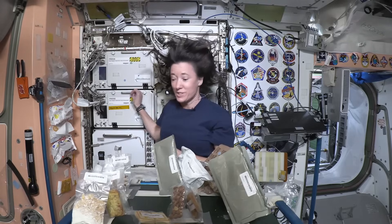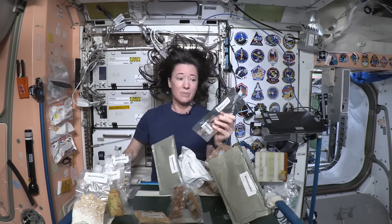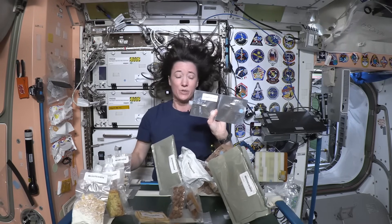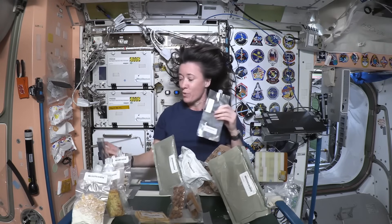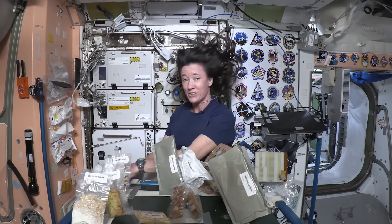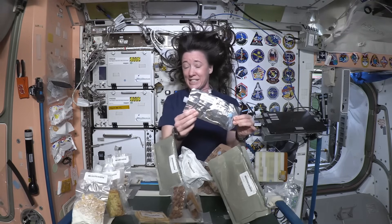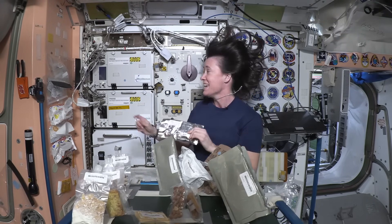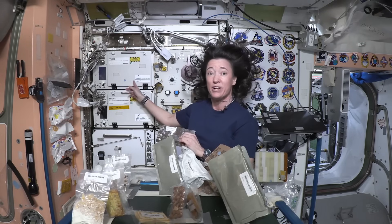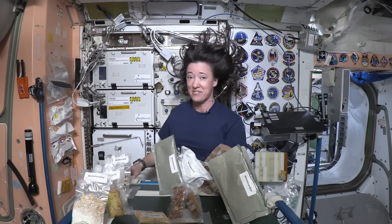We also have drinks, of course. You can drink plain water out of one of these pouches, or sometimes you might want some juice — this one is grapefruit juice, so we add water to this as well. One of my favorite treats up here is chocolate milk. There's cocoa mix — milk powder and cocoa mix — and I add hot water to it, let it cool off a bit, then put it in the fridge so I can enjoy some nice cold chocolate milk after my run every day.